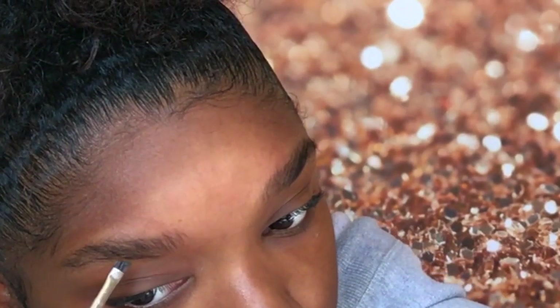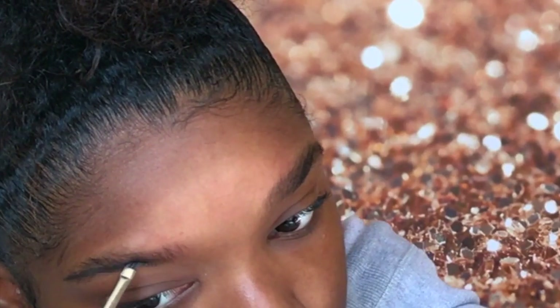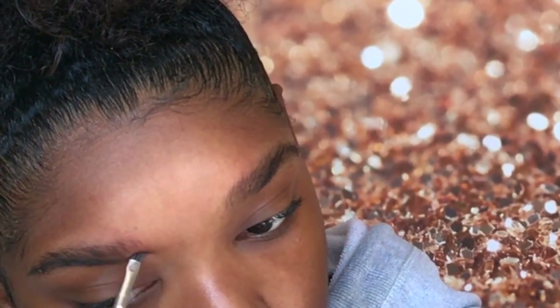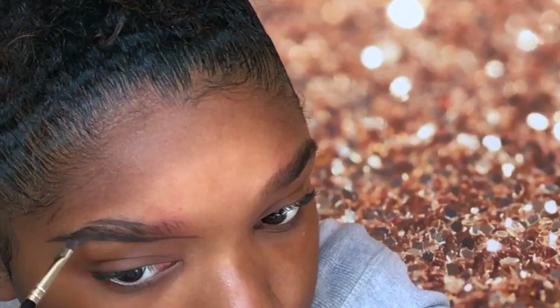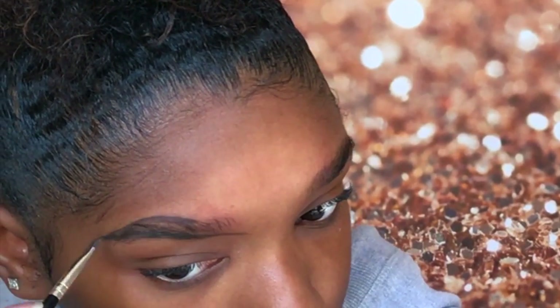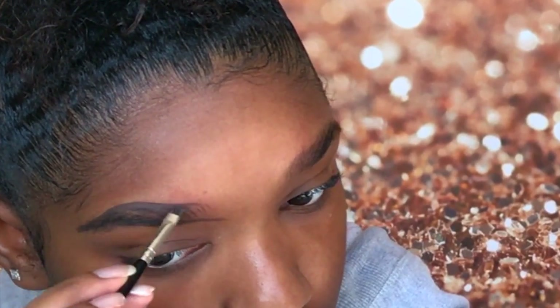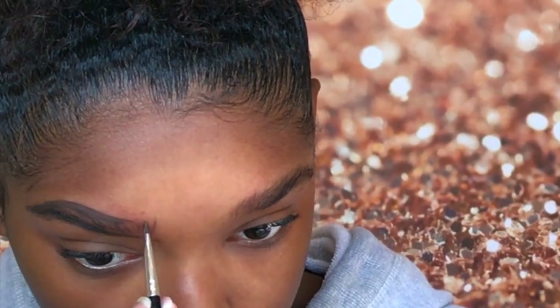I'm going to be using the same exact techniques with both products, though it'll be a little different since they are different products. I'm going to draw a line underneath where my eyebrow should start and extend the line to the first part of my brow. Then I'll take a little bit more Dip Brow and draw a line on top where I want my eyebrow to start.